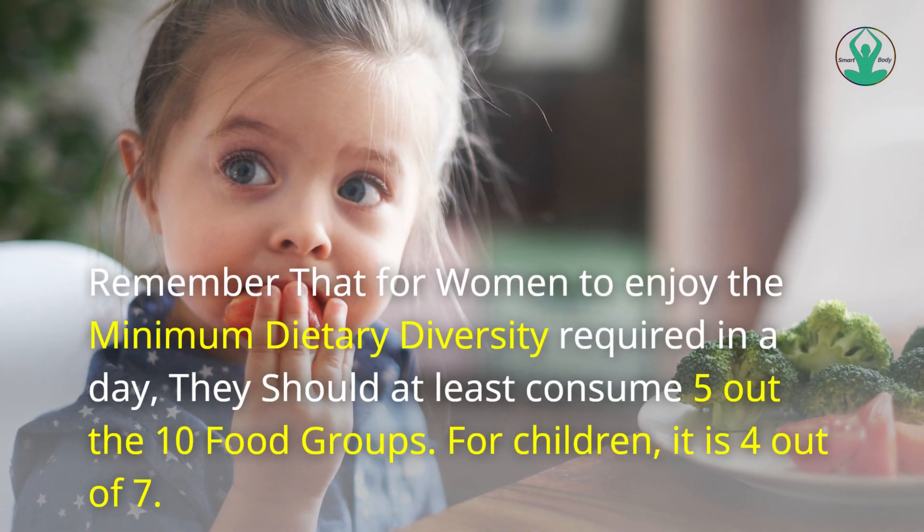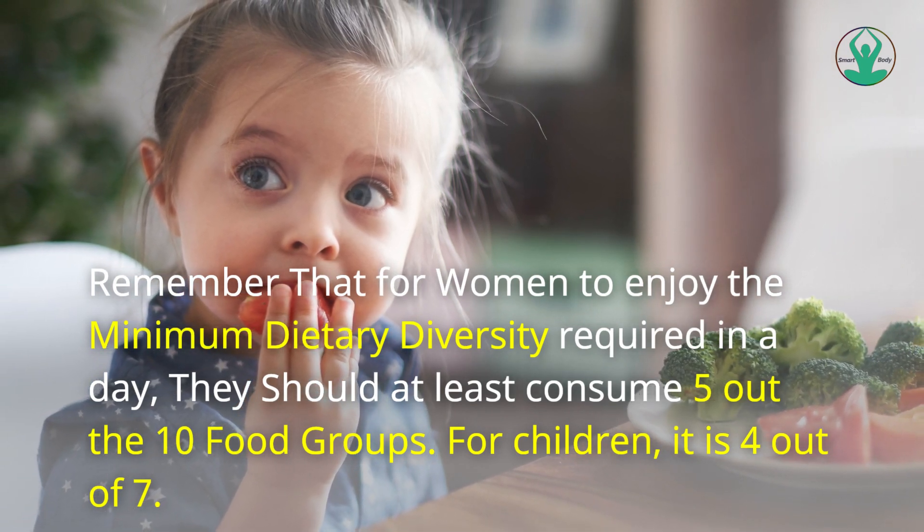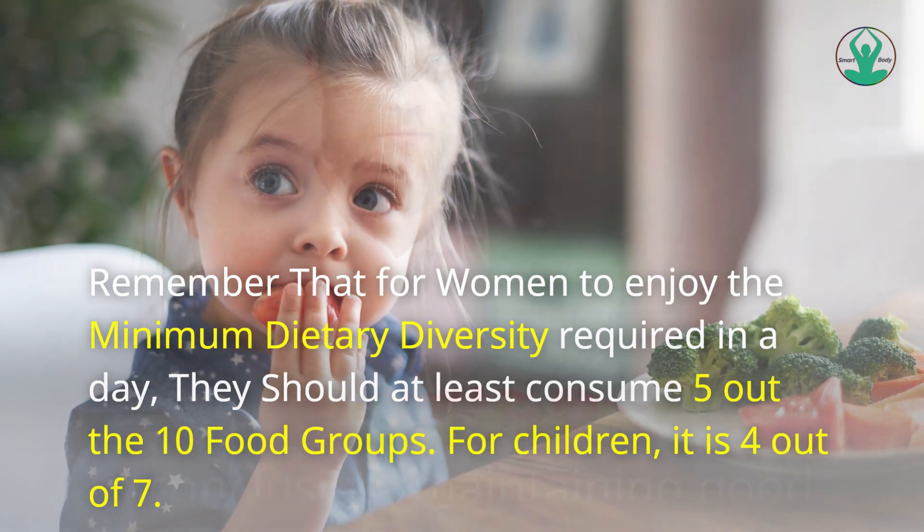Remember that for women to enjoy the minimum dietary diversity required in a day, they should at least consume 5 out of the 10 food groups. For children, it is 4 out of 7.